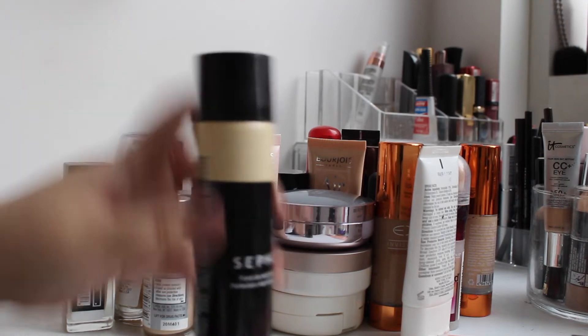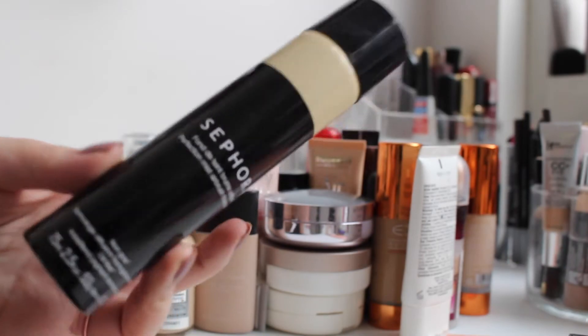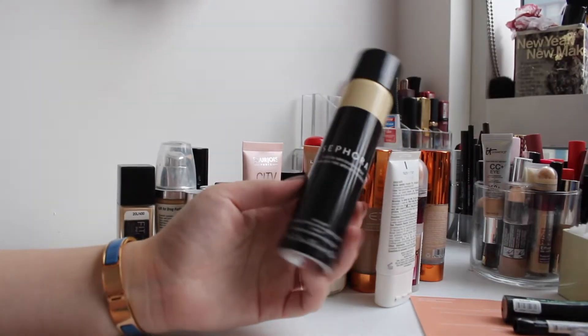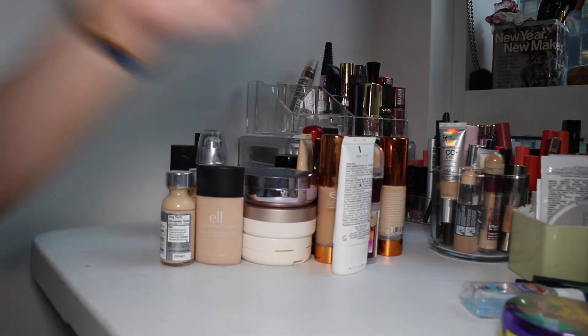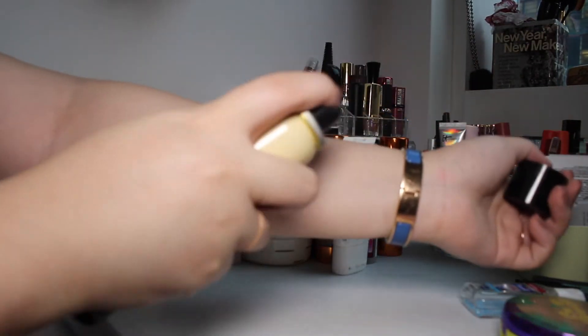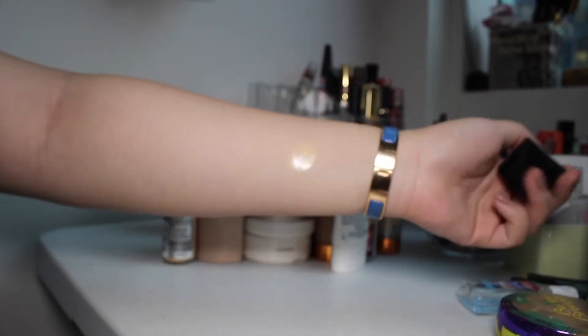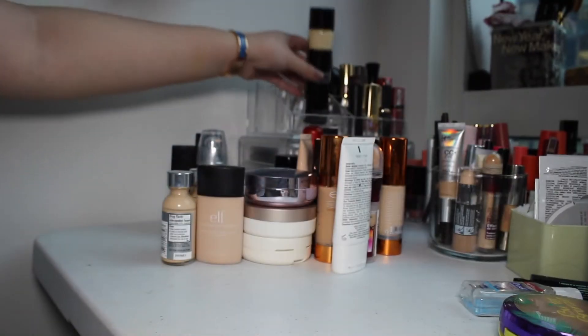First thing I see is the Sephora Perfection Mist Airbrush Foundation. I just recently did a review on this and I surprisingly liked this a lot, actually. I think it's really fast, good coverage, and it's fairly yellow. This is in the shade Fair. As you can see the shade is fairly yellow. This is a really nice foundation — it dries down to a powdery finish. So I'm going to keep this.